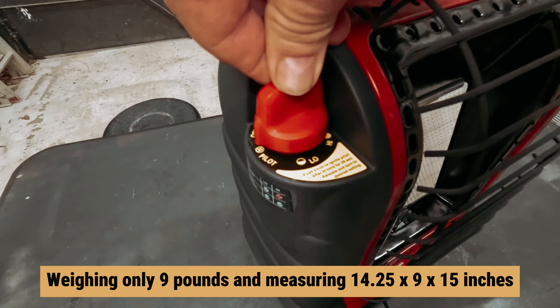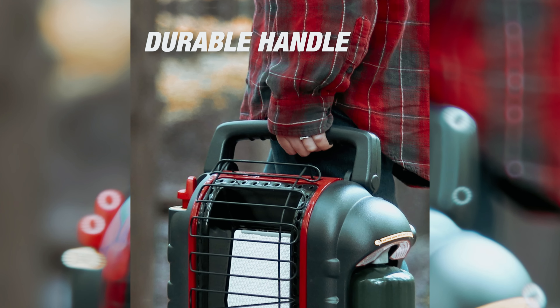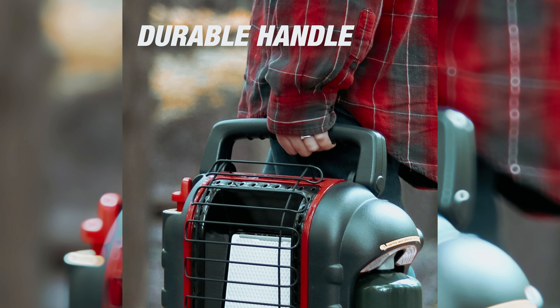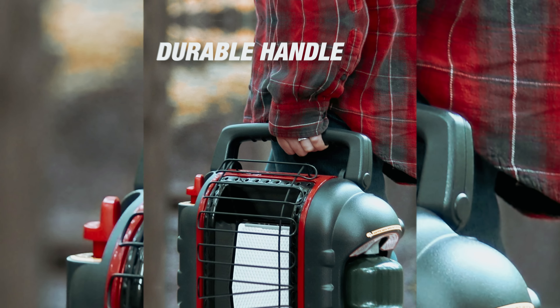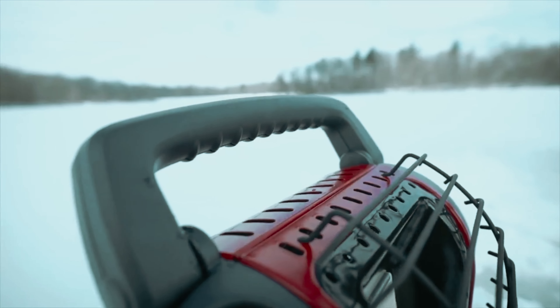Weighing only nine pounds and measuring 14.25 by 9 by 15 inches, the MH9BX is portable and ideal for camping trips, workshops, or emergency situations. Embrace the comfort and convenience of the MH9BX propane heater and let your cold days be filled with warmth.